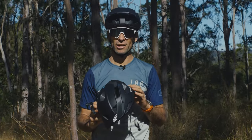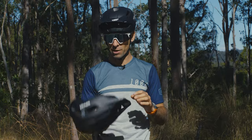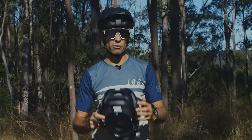So if you're looking for a real hard-hitting trail helmet, it might not be for you, but for general trail use we've all really been enjoying this one.